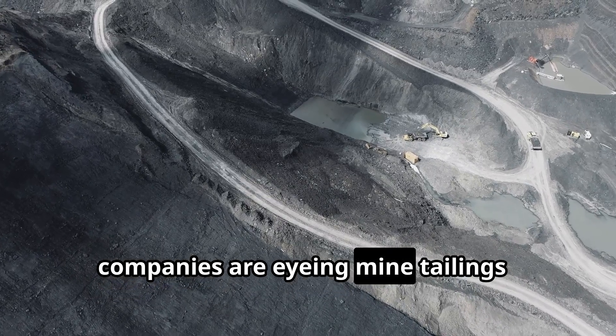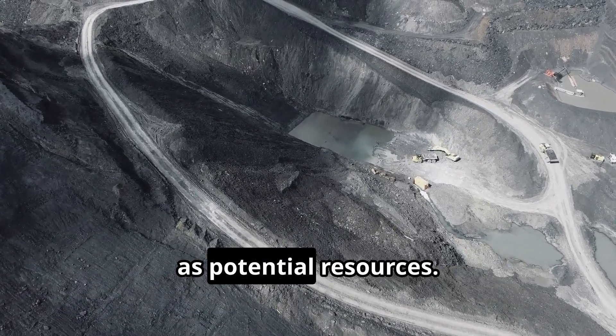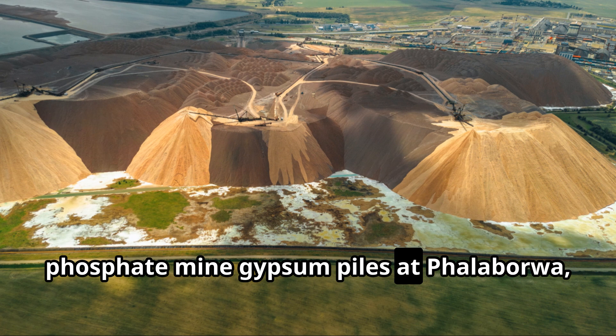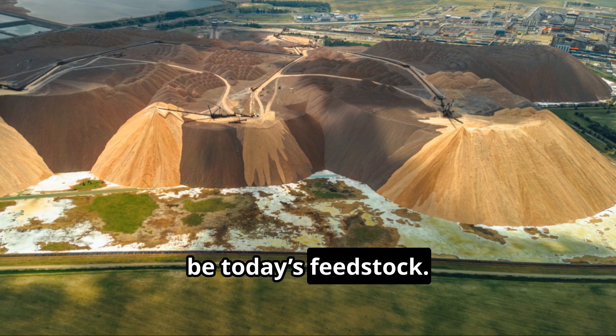Similarly, companies are eyeing mine tailings — leftover ore dumps from earlier mining — as potential resources. For example, in South Africa, Rainbow Rare Earths is sourcing rare earths from old phosphate mine gypsum piles at Phalaborwa, proving that yesterday's waste can truly be today's feedstock.